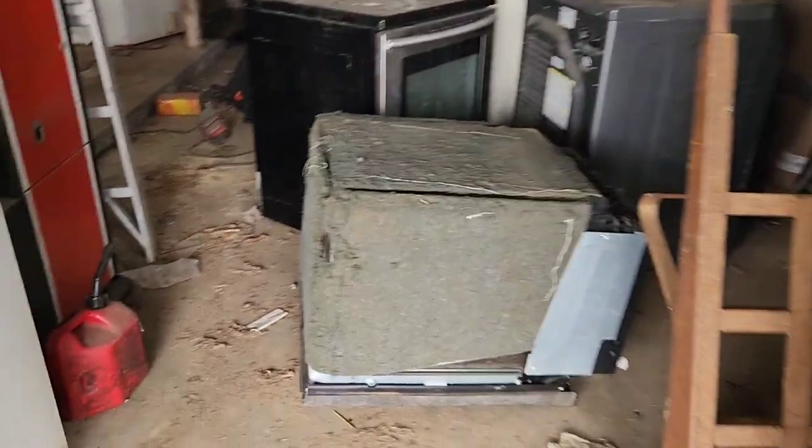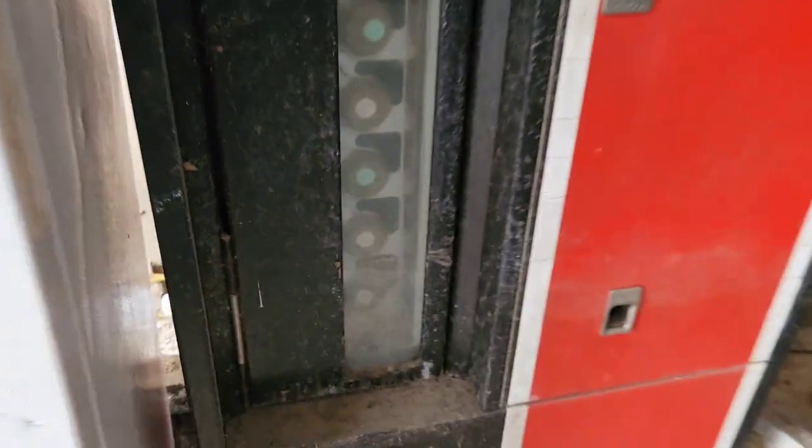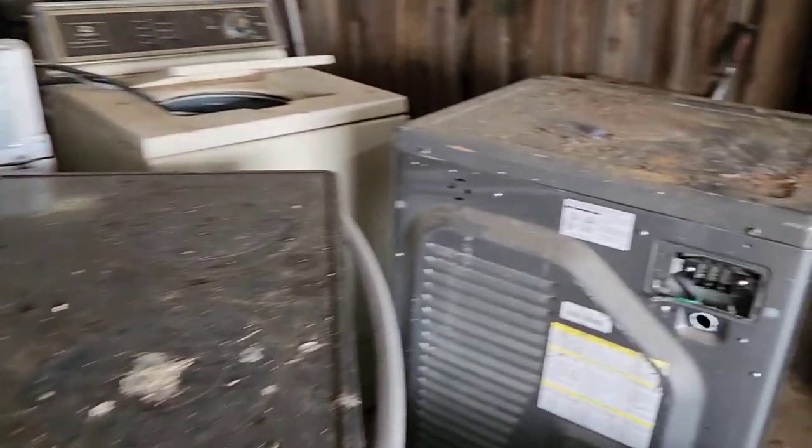Here we are at the job. Look at all these appliances we got to get. We got a refrigerator, this old vintage Pepsi vending machine — that thing was heavy. We got a stove, we got another stove, washer, dryer.